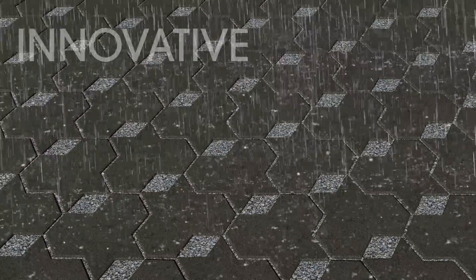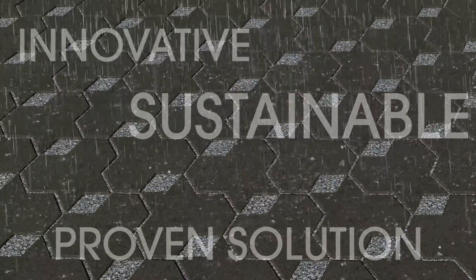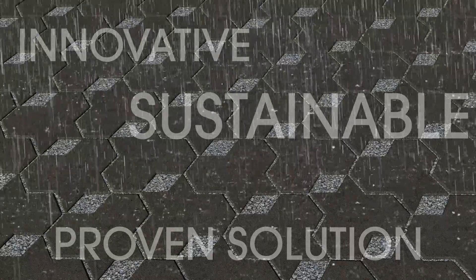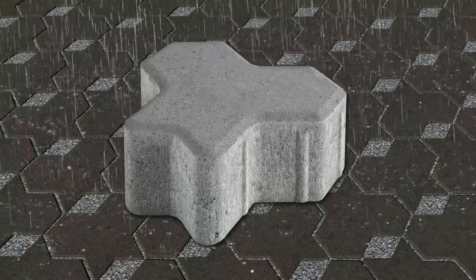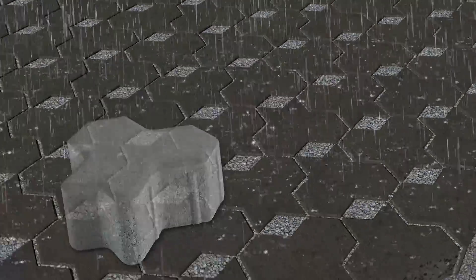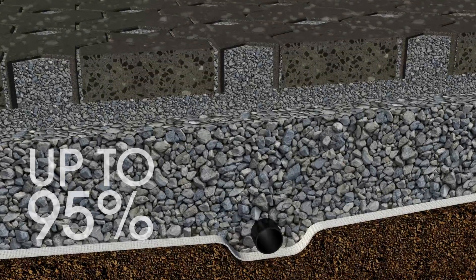Permeable paving is an innovative, sustainable and proven solution to these important water-sensitive urban design issues. Permeable paving uses purpose-designed segmental paving units and specially graded base materials which allows up to 95% of surface stormwater to infiltrate through the pavement surface.